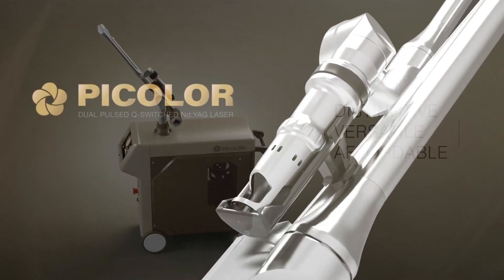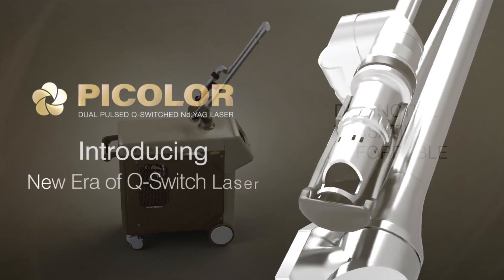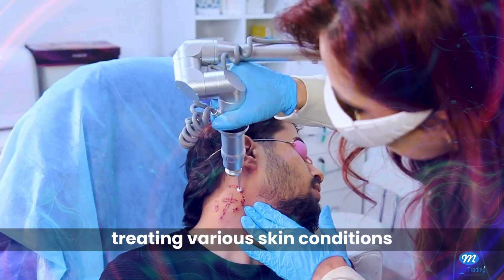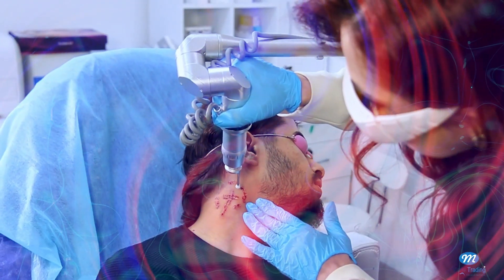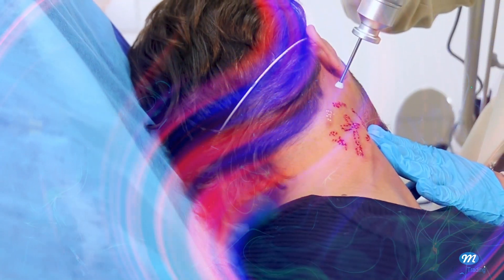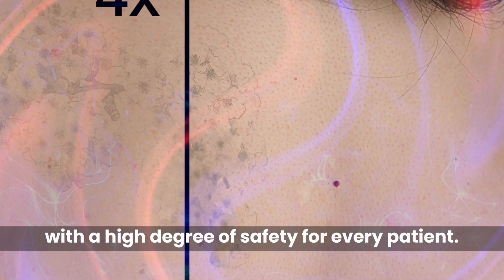P-Color Dual Mode ND YAG Laser — the best laser machine for tattoo removal and treating various skin conditions. With proven performance offering diversity of all-color tattoo removal, with a high degree of safety for every patient.